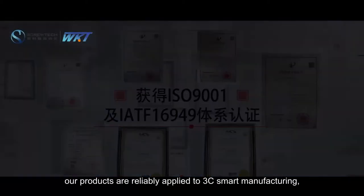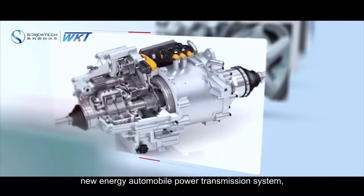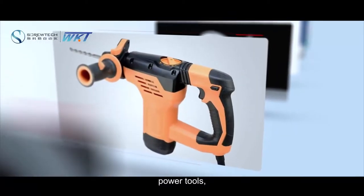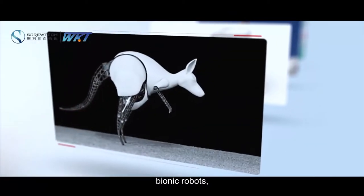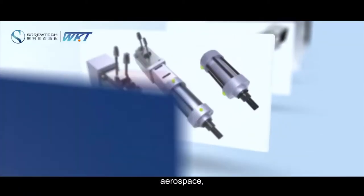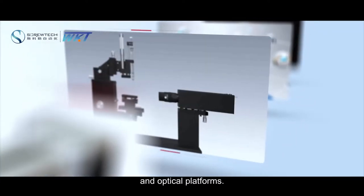Our products are reliably applied to 3C smart manufacturing, new energy automobile power transmission systems, electric mechanical brakes, power tools, bionic robots, medical equipment, aerospace, electric cylinders, linear modules, and optical platforms.